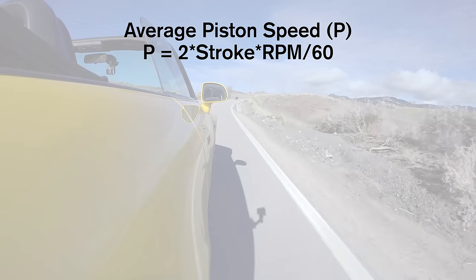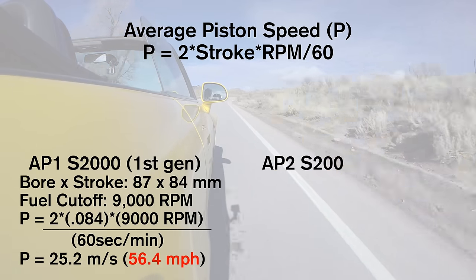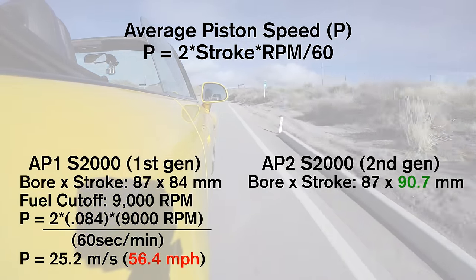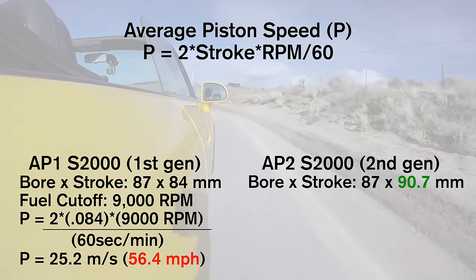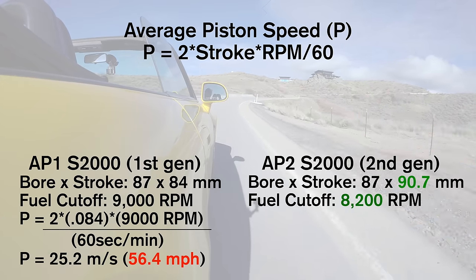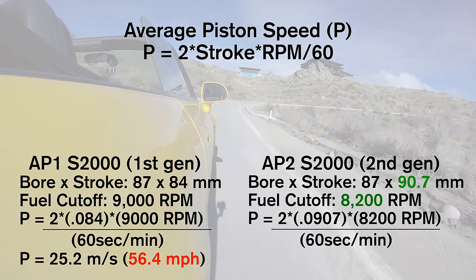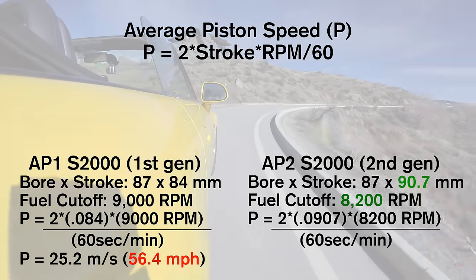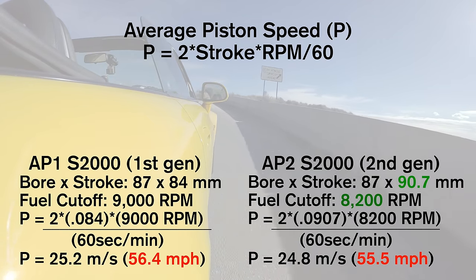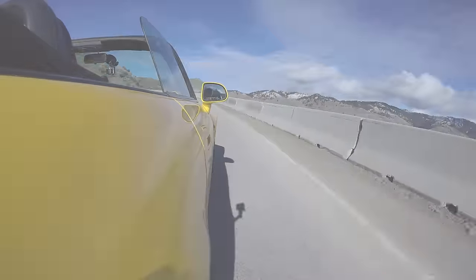If you do the math for this AP1 S2000, you'll see a piston speed of around 56 miles per hour. Now with the second generation Honda S2000, they increased the stroke to raise displacement from two liters to 2.2 liters. In increasing the stroke, they increased average piston speed. Honda stated the reason they decreased the redline for the AP2 S2000 down to 8,200 RPM from 9,000 RPM is because of piston speeds. Decreasing RPM compensates for the longer stroke, so the piston speed isn't much different from the AP1.